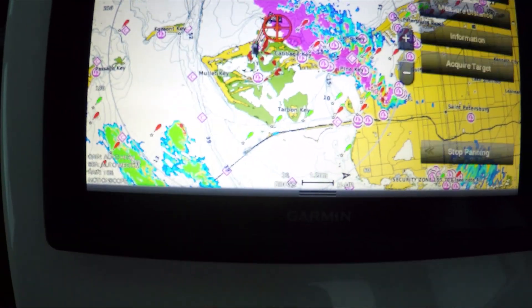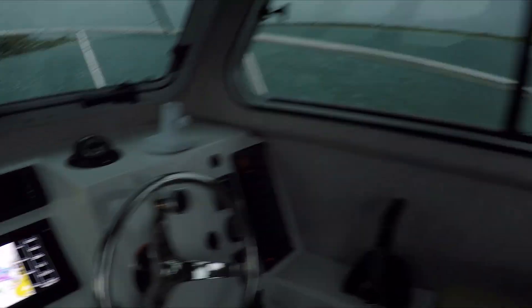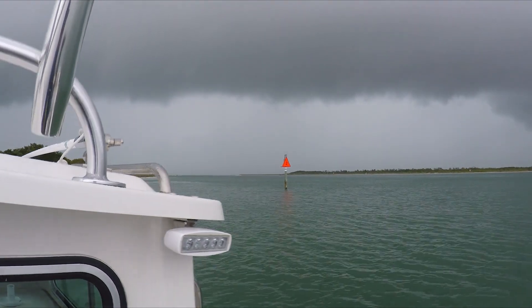If you tap on it, you can see it is one mile away. It's moving fast — it's right here already.